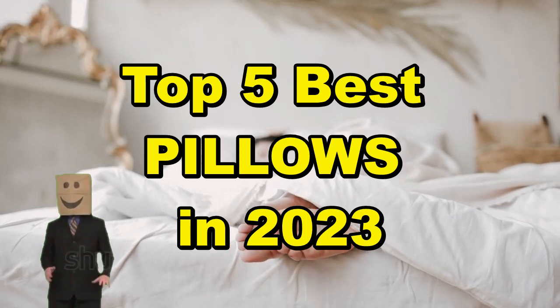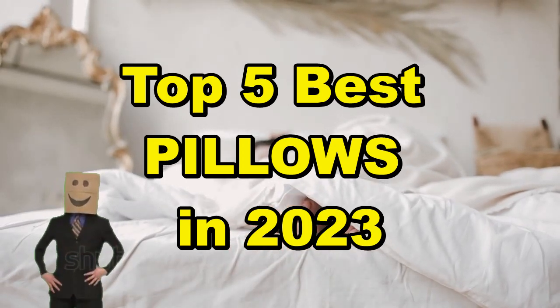Get ready to discover the top 5 best pillows in 2023 and start enjoying the benefits they have to offer.